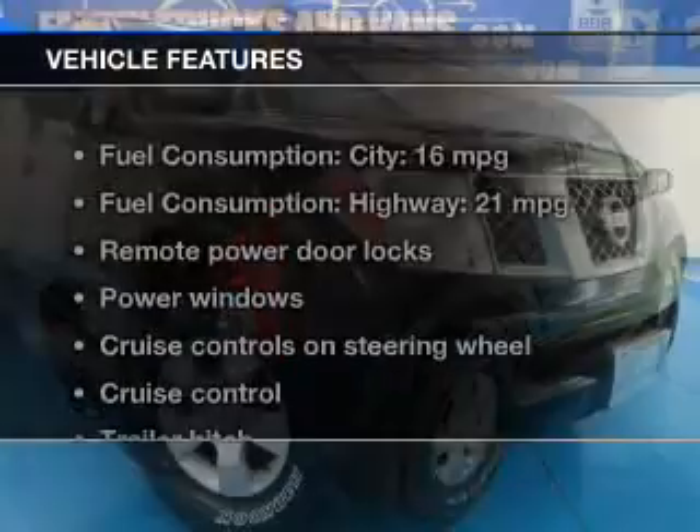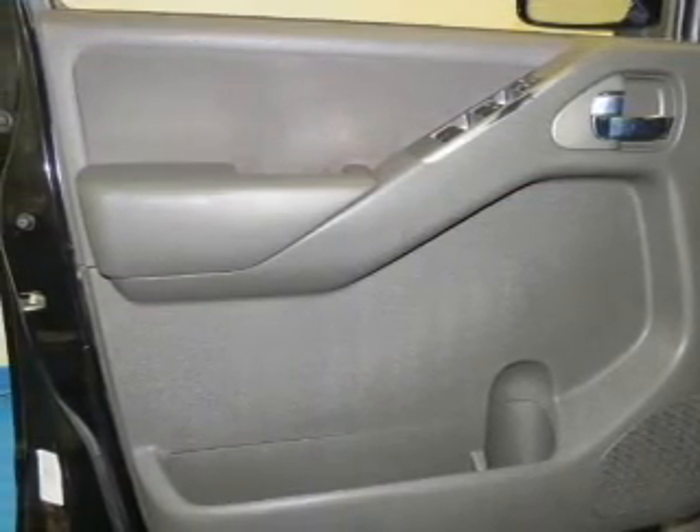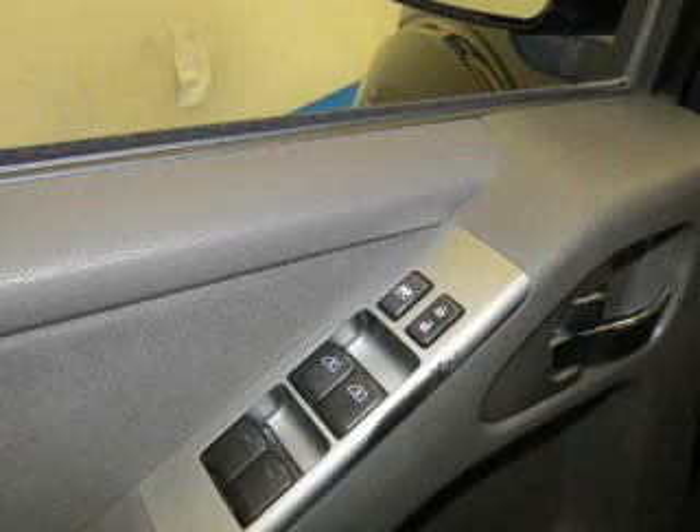And with these notable features, you won't want to miss out on the opportunity to own this amazing ride: power door locks, power windows, cruise control, power mirrors, power steering, and adjustable tilt steering wheel.